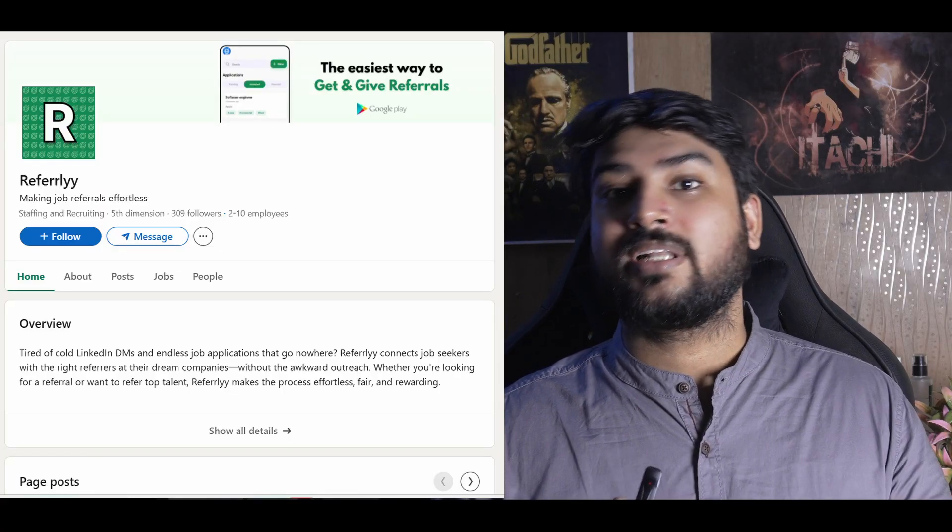The final tip — and my personal favorite — is LinkedIn. If you follow the right people, you'll see a lot of startup founders and entrepreneurs, and many of them have good startups. Startups are nothing but projects in their initial phase — everyone gets startup ideas, so if you have one, make it into a project. A great example is 'Referly,' a project where you can get referrals. The person who made it built it very well and grew a solid user base.